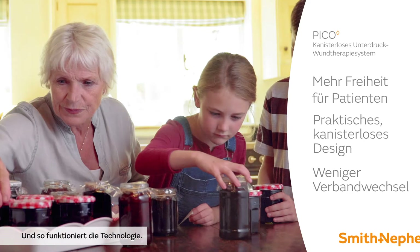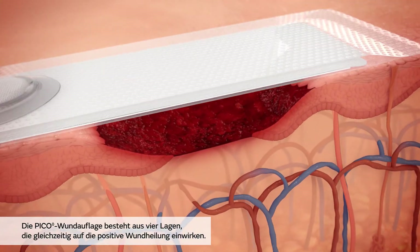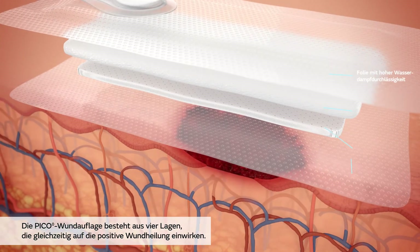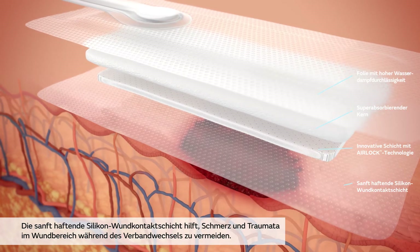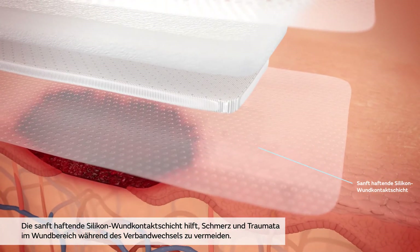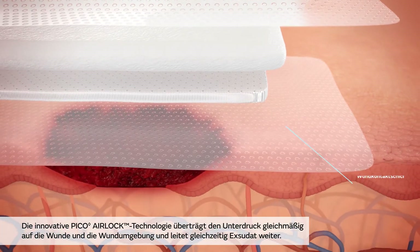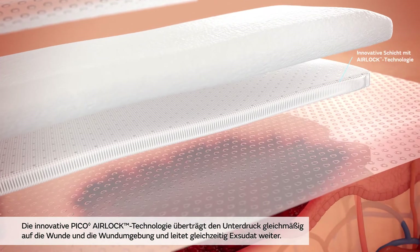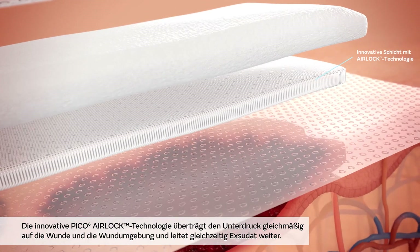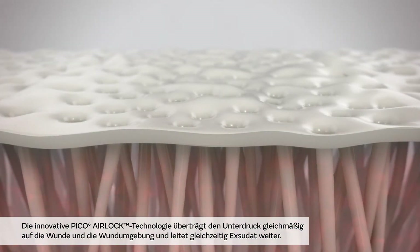Here's how the technology works. The Pico dressing features a four-layer design that enables simultaneous actions to assist wound progression. The silicone adhesive wound contact layer protects the wound environment by minimising trauma and pain to the peri-wound area upon dressing removal. The innovative Pico airlock technology layer helps to distribute negative pressure evenly across the wound, wound margin and peri-wound area while still allowing fluid to pass through.